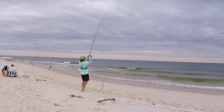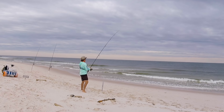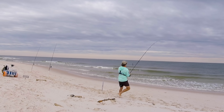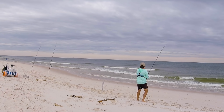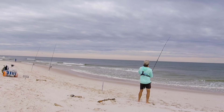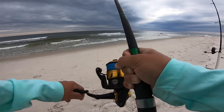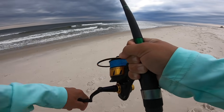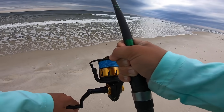There we go, got him — another fish. Looked like a small hit but it feels like it's got some weight to it. What was this? Sand flea and fish bite out deep. That's a pomp.